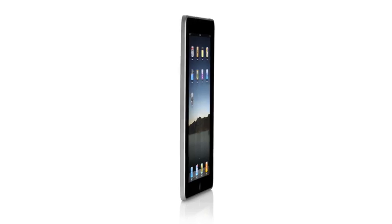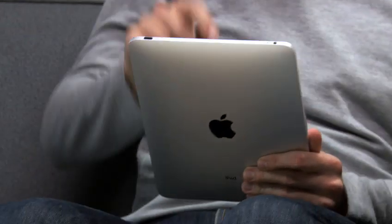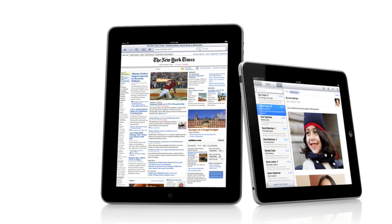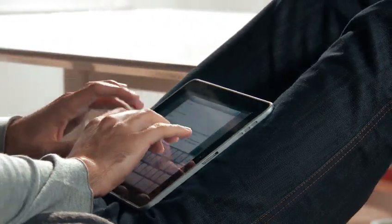One of the most important features we designed in the iPad was an affordable price. Usually when you get the brand new, latest technology, it starts at a high price, and over time it gets more affordable and works its way down. We wanted to do it differently. We wanted to take all this advanced technology of hardware and software and do everything we could to get it into the hands of as many people as possible, right from the start.